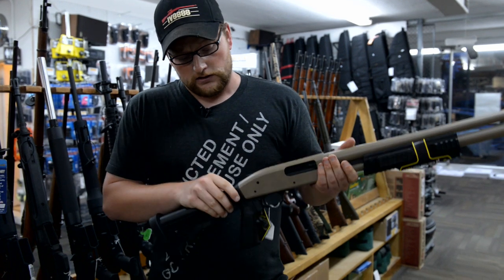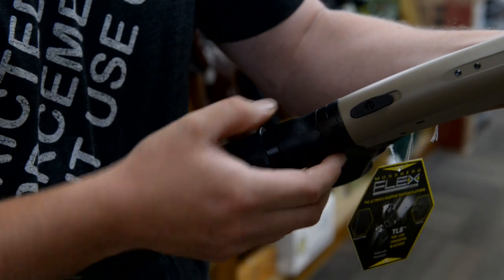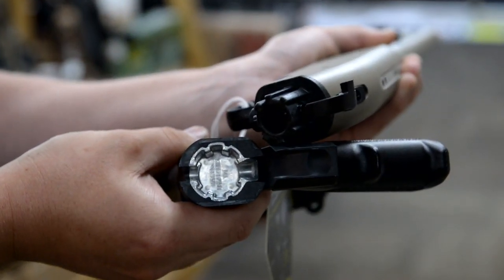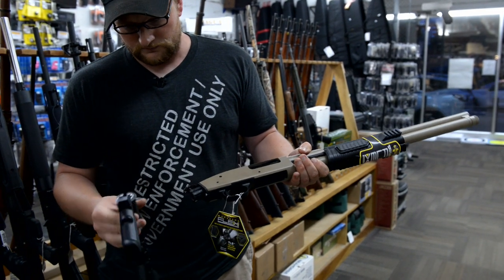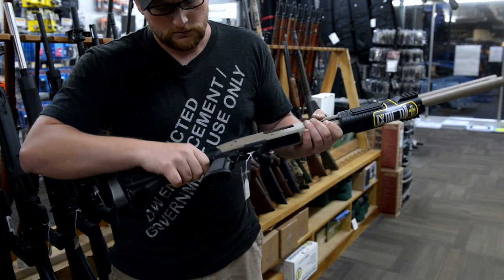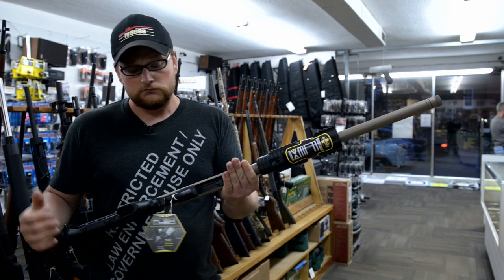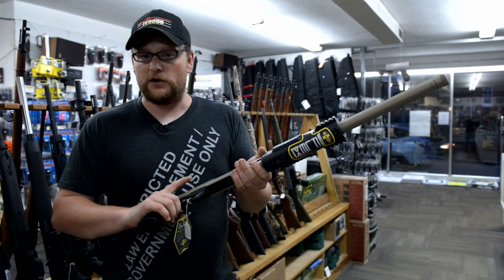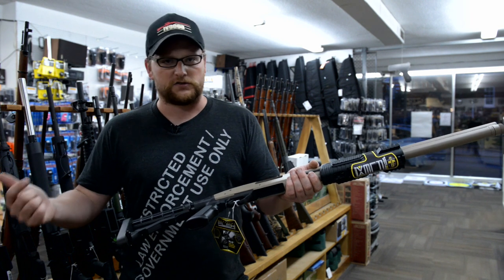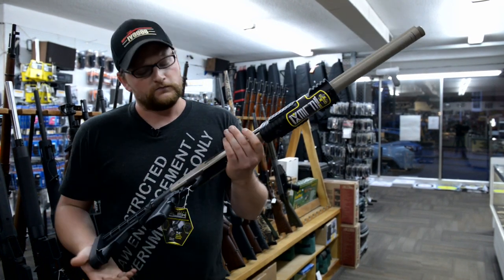Another thing they did on this 500 is they made it so the buttstock will come off and you can have a pistol-grip gun. If you're an entry team and you need a nice short shotgun, you pick up this lever and turn it, the stock pops off. You can keep that in the rear or in your rucksack, then put your pistol grip on the end. It's got a dark earth finish on it — very slick shotgun. All the accessories are pretty much interchangeable with your AR-15 platform: Magpul stocks, Magpul grips, ATI, whatever you want.